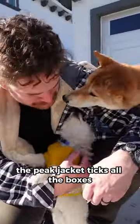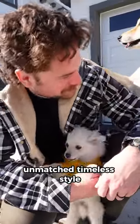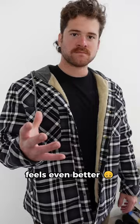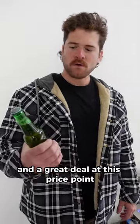The Peak Jacket ticks all the boxes: unmatched, timeless style, high-quality fabric and construction, and it looks great. Feels even better. It's comfortable and a great deal at this price point.